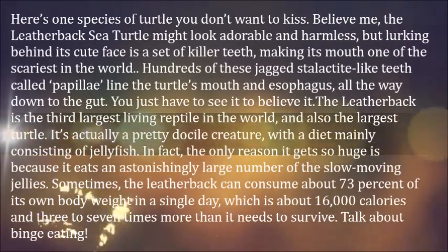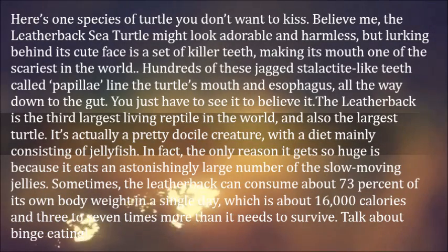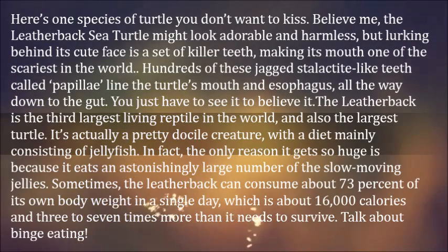Here's one species of turtle you don't want to kiss. The leatherback sea turtle might look adorable and harmless, but lurking behind its cute face is a set of killer teeth, making its mouth one of the scariest in the world.